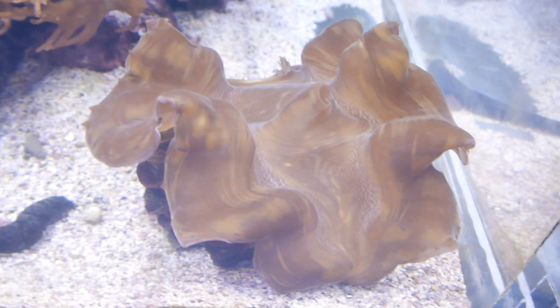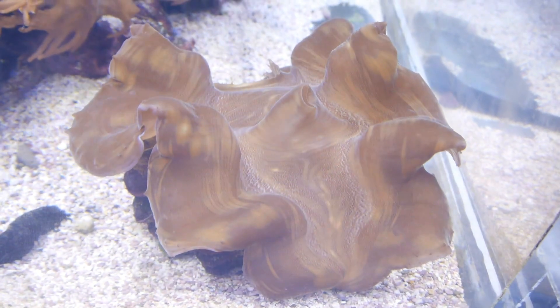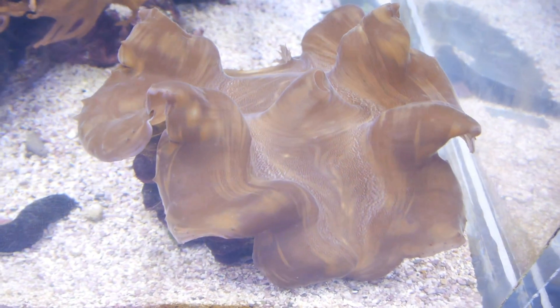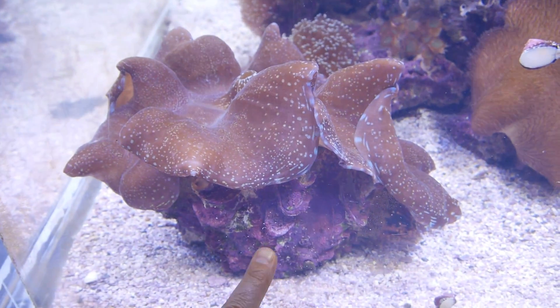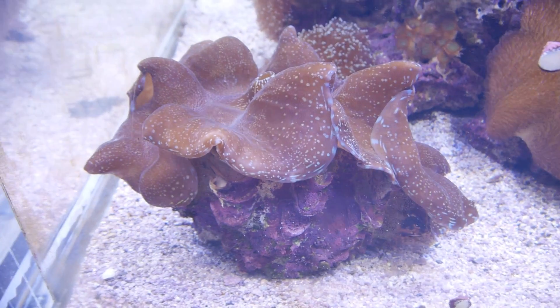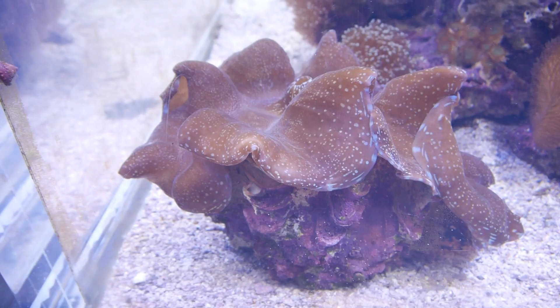I've seen these up to a meter across; this one's about 30 centimeters from edge to edge. The shells get so big that people used to use them for sinks.